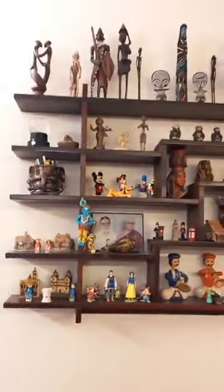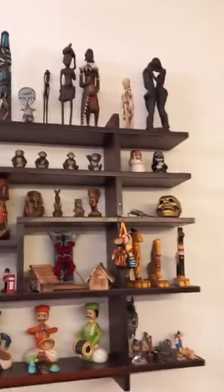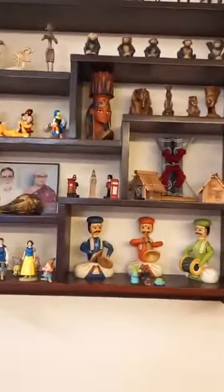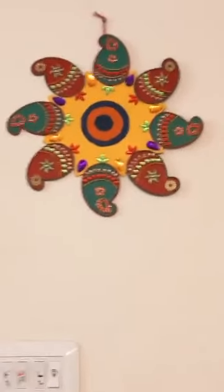Next we come to a set of show pieces on the wall. The top row has all wooden dolls from Africa. Then you can see the five monkeys, some Egyptian dolls, some houses, Snow White and the Seven Dwarfs, and Chennapatna dolls. One of my Rangoli dolls — work with Kundan stones on an MDF board.